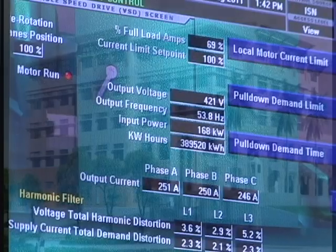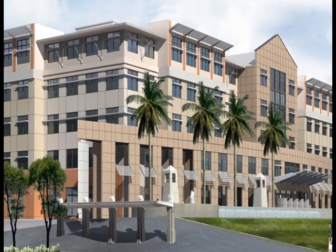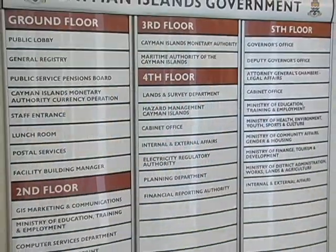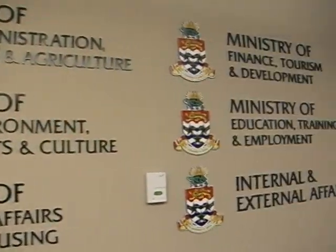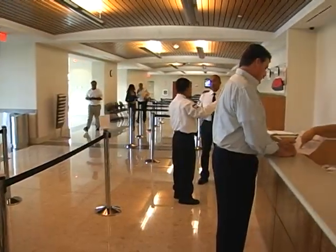Back when the building was conceived, the thought was that by bringing all of the government departments and agencies into one building in one central location, great efficiencies would take place. Some simply through the ability for fellow government workers to actually be in proximity of each other, so you don't have to travel to different office spaces across the island to work. We're hoping that people will be more productive and more efficient.